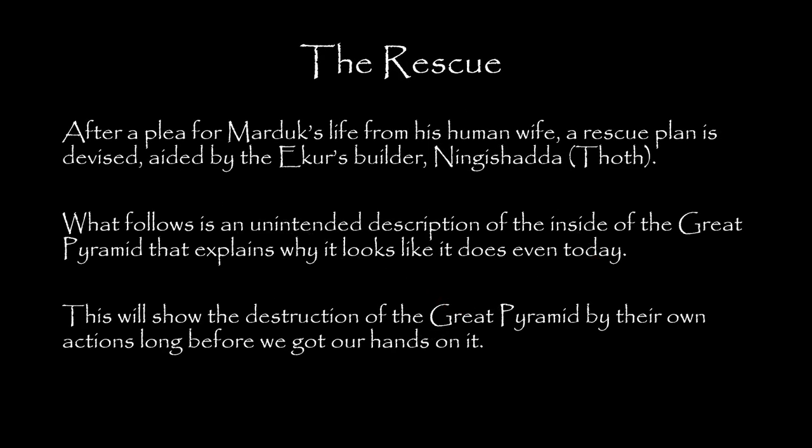After a plea for Marduk's life from his human wife, a rescue plan is devised, aided by the Acure's builder, Ningishita. What follows is an unintended description of the inside of the Great Pyramid that explains why it looks like it does even today. This will show the destruction of the Great Pyramid by their own actions, long before we got our hands on it.